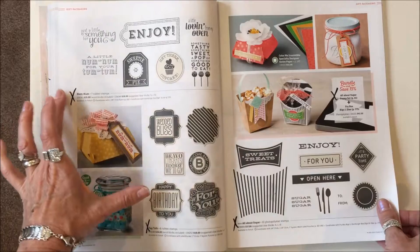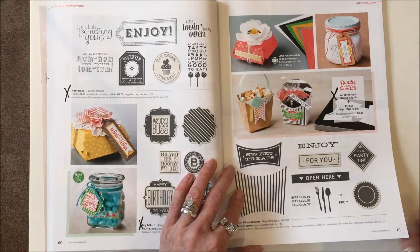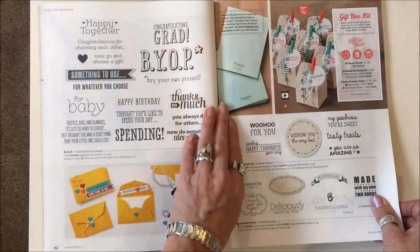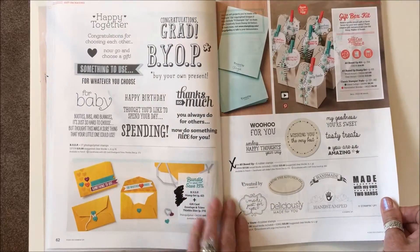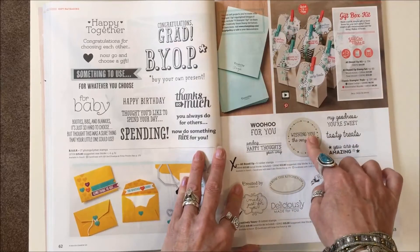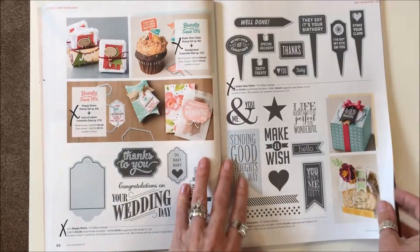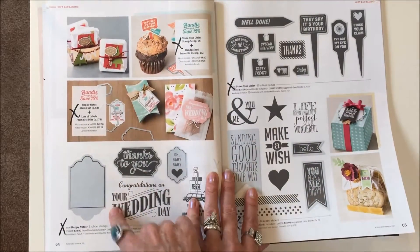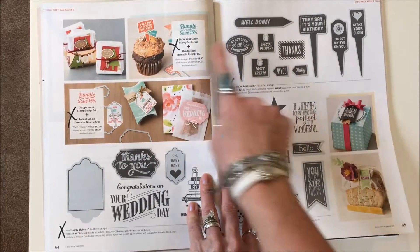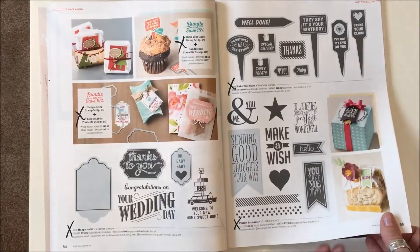Page sixty: Num Num and Tag Talk stamp sets are gone. All About Sugar stamp set and the bundle with the Fry Box are gone — the Fry Box is gone too. All Boxed Up and Creatively Yours are both discontinued. Happy Notes and its bundle, and Stake Your Claim stamp set and bundle are both gone. Perfect Penance is gone too.